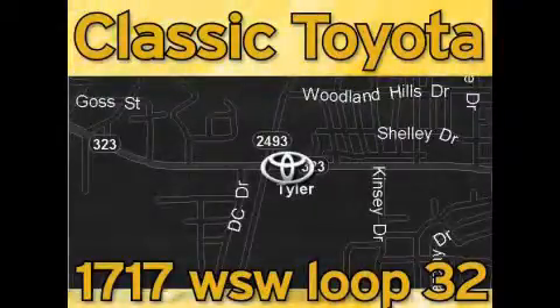Our goal is to exceed all of your expectations and to ensure that you'll return for future visits.